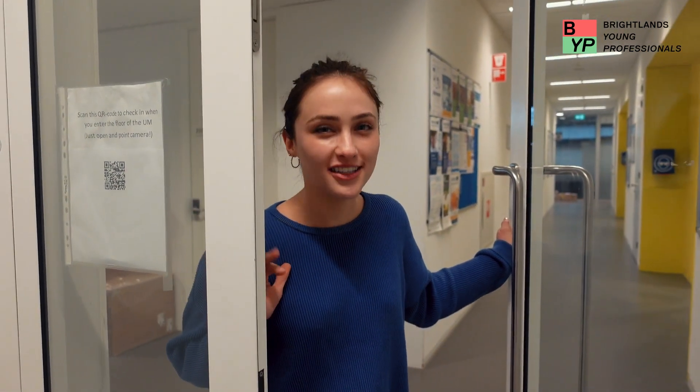Let's go to meet Carolina from Maastricht University. Hello! I'm Carolina, I'm a PhD candidate at Maastricht University and also part of the Brightlands Professionals.